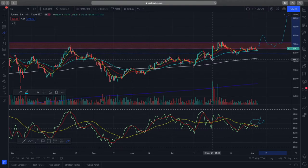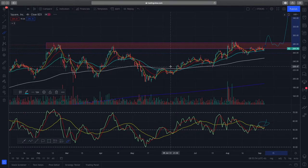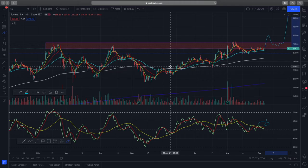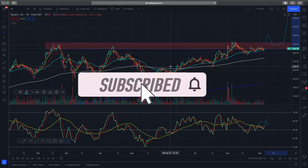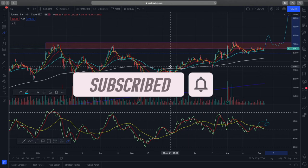The EMAs are supporting price very nicely, and even on the four-hourly time frame you can see higher highs and higher lows being formed — that is very bullish for Square. I'm waiting for an entry on Square and I think there is a good potential setup in this chart. If you did enjoy this quick video, remember to like and subscribe, trade safe, and I'll see you in the next one — take care!